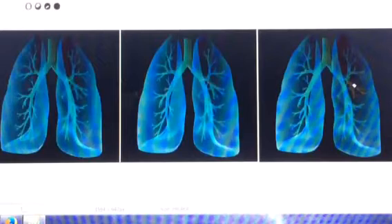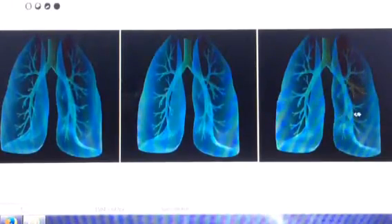When a mucus plug does occur, it is typical for the SATs to drop 8 to 10 points almost immediately, especially if a larger area is blocked off or one that is gravity dependent.